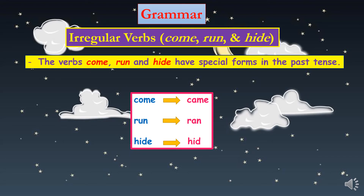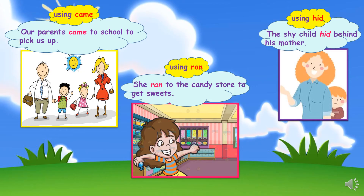Let's see how we can use these verbs in a complete sentence. Using came: our parents came to school to pick us up. Using ran: she ran to the candy store to get sweets. Using hid: the shy child hid behind his mother.